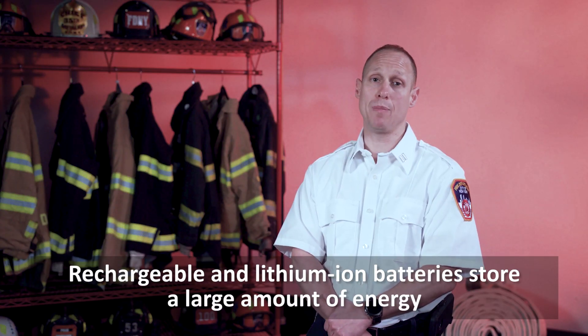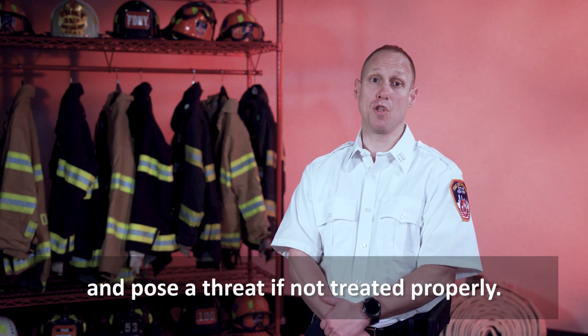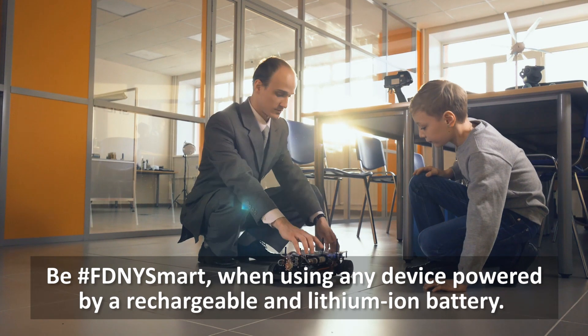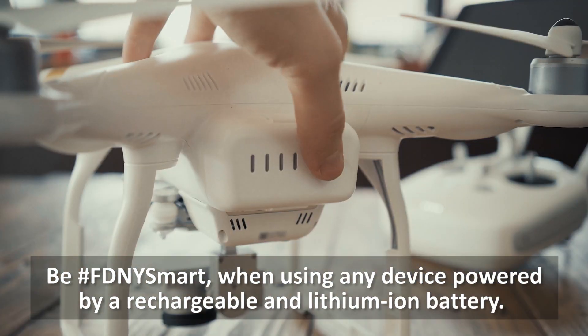Rechargeable and lithium-ion batteries store a large amount of energy and pose a threat if not treated properly. They can overheat, catch fire, or even explode. Be FDNY smart when using any device powered by a rechargeable and lithium-ion battery.